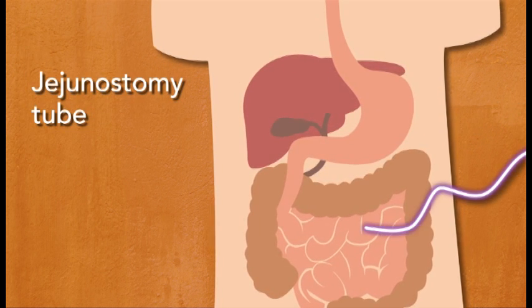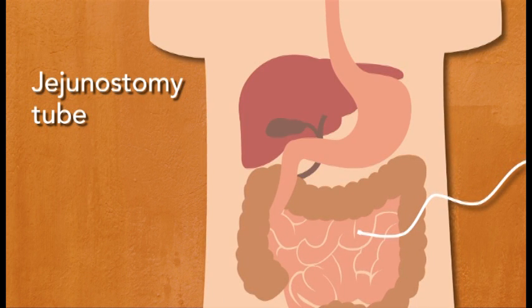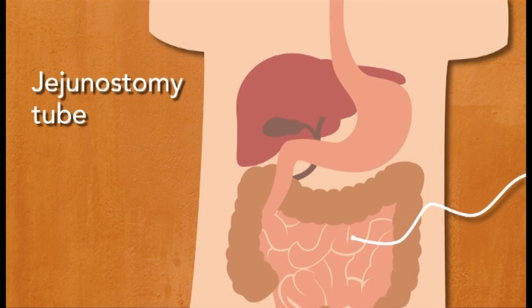A jejunostomy or J tube is placed directly into the jejunum through a hole made through the abdominal wall, or through an existing G tube. A J tube placed through a G tube is called a G-J tube.